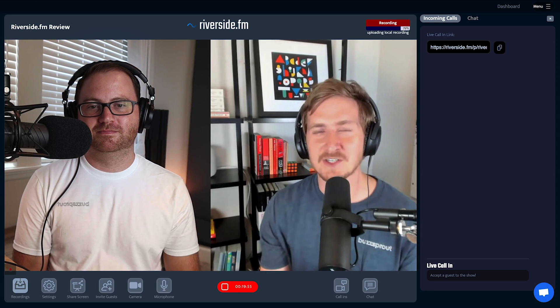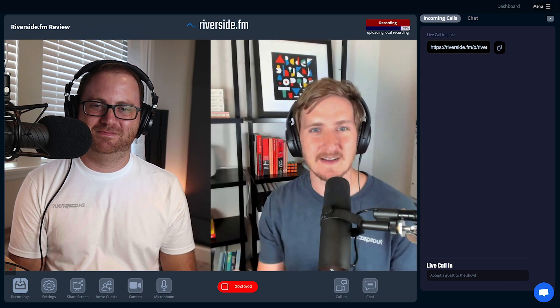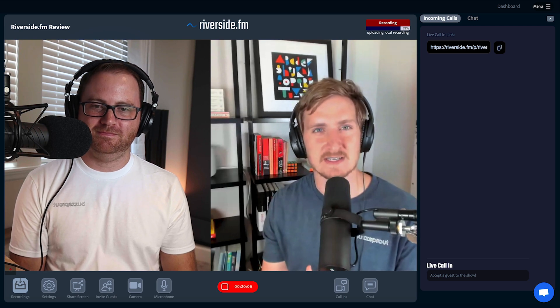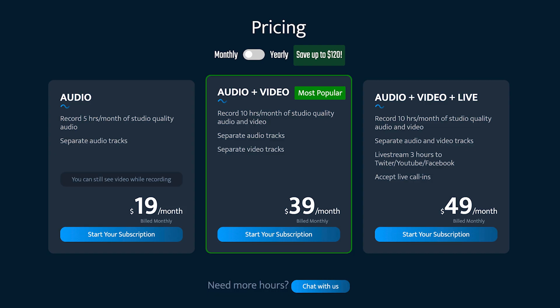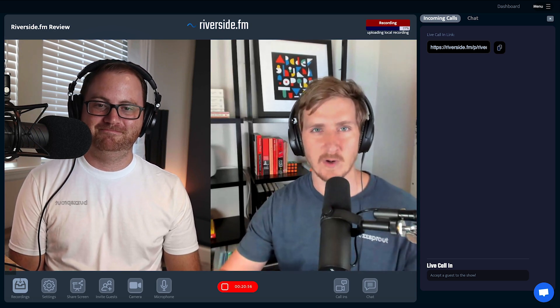One of the other limitations is the pricing. The pricing for Riverside gets a bit more expensive because of all the extra features. If you're doing audio only, it's $19 a month to get those high-quality audio recordings. If you're also going to be doing video — which is unique to Riverside — then you're looking at $39 a month, a significant jump, but you're getting that 4K video recording for YouTube. And if you want the ability to go live and accept those call-ins, then you're looking at $49 a month, which is quite a bit of money if you're paying for that on top of everything else you may be doing for your podcast.